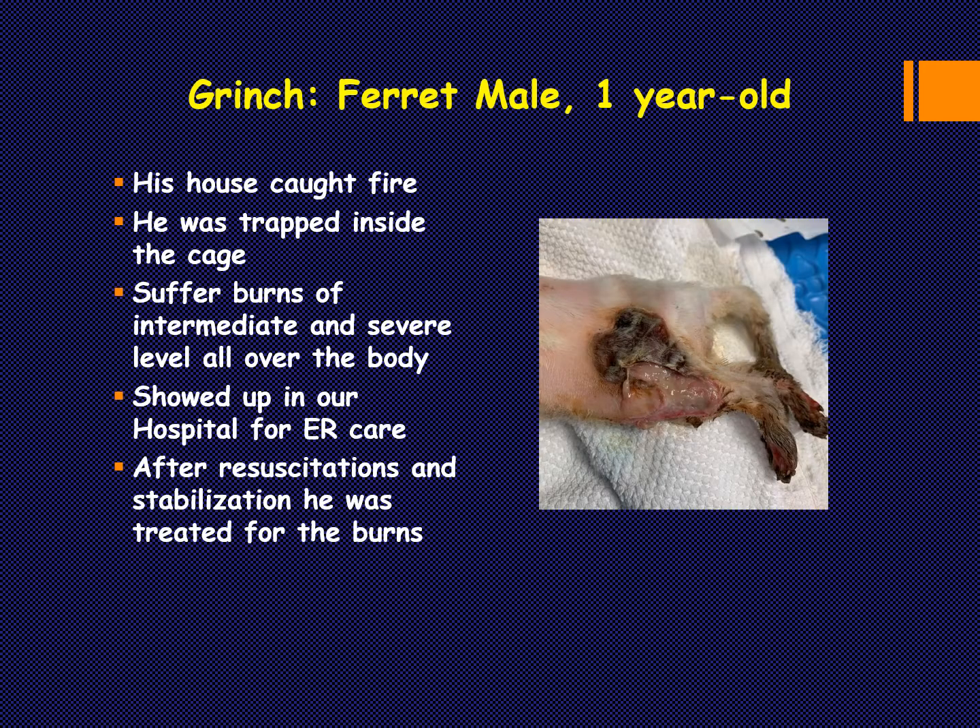Let me show you a few cases. Grinch is a male ferret, one year old. He was in a really horrible tragedy — the house he lived in caught fire. This poor guy was trapped inside his cage during the fire and nobody realized he was there. Firefighters found him with severe wounds; everybody thought Grinch was dead. We calculated intermediate to severe burns covering around 50 to 55 percent of the body surface, which normally carries a high mortality rate.